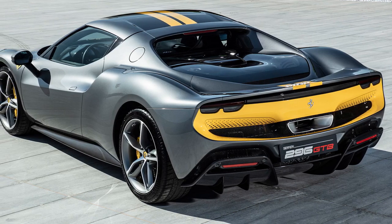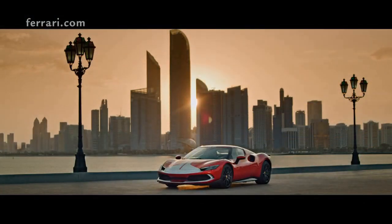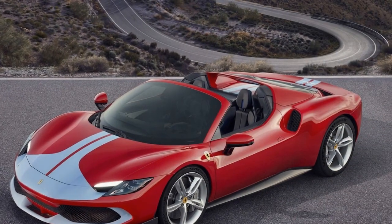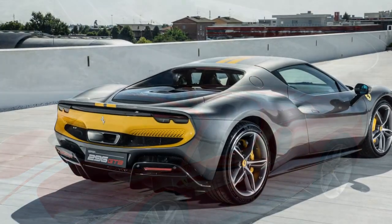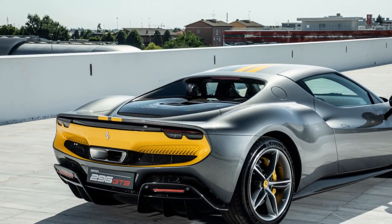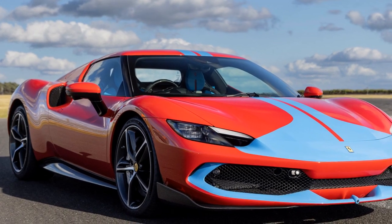4. Maintenance Costs — The ride can be firm and storage space is limited. Owning a Ferrari isn't just about the purchase price; maintenance and insurance can be notably high. 5. Exclusivity — Limited production numbers might make it difficult for potential buyers to get their hands on one, especially during its initial release. While the 296 GTB Assetto Fiorano is a marvel in automotive engineering and design, it does come with certain considerations that potential owners should weigh before making a purchase.